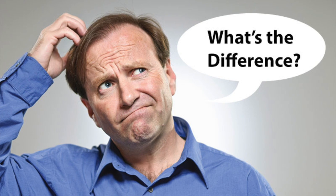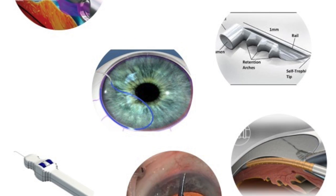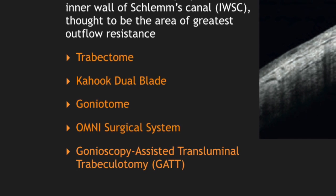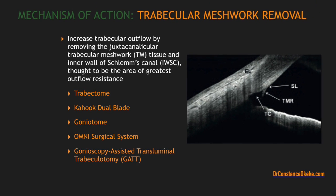I love feedback from you guys watching. If you're liking what you see so far, go ahead and give me a thumbs up. So how is the Trabectome similar but different from other MIGS procedures? There are other MIGS procedures that have the same mechanism of action as the Trabectome, which is a goniotomy procedure removing that area of high resistance. Those procedures are the Kahook dual blade, the goniotome, the omnisurgical system, and the GATT.